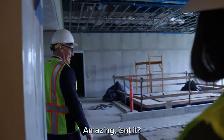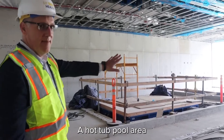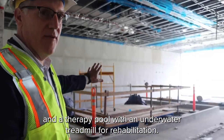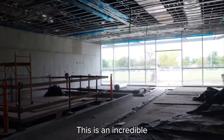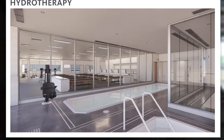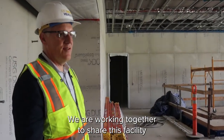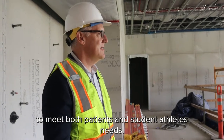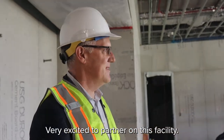That's amazing, isn't it? We have a hot tub, a hot pool area, and a therapy pool with an underwater treadmill for rehabilitation. This is an incredible asset for student-athletes and for rehabilitation specialists. We are working together to share this facility to meet both patients' and student-athletes' needs. Very excited to partner on this facility.